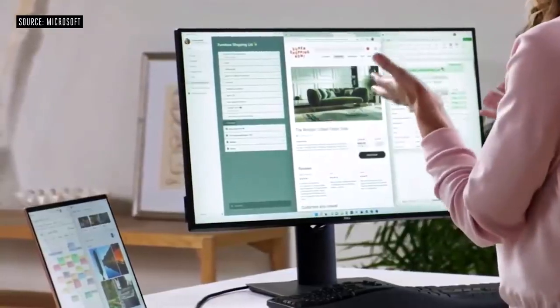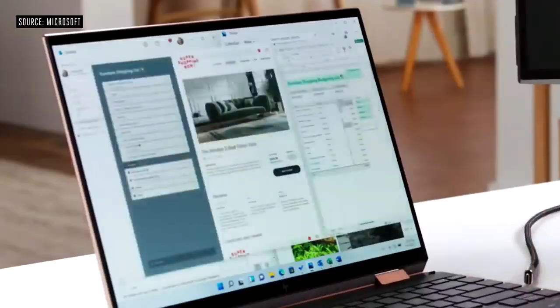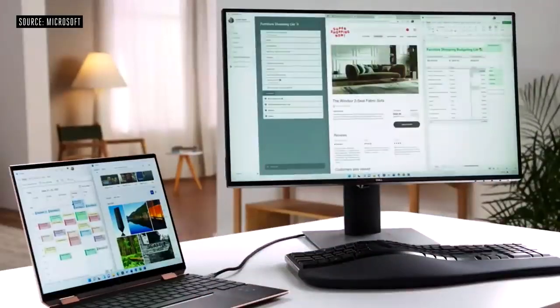An extra monitor gives you more screen space to spread out, and you have the convenience of taking your device with you. When you do need to move around, the windows on your monitor minimize to your laptop so they don't disturb what you were doing. And now with Windows 11 — and this is where the magic really happens — when you reconnect, everything is back where you had it before.